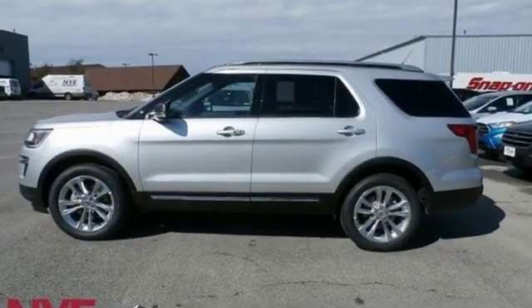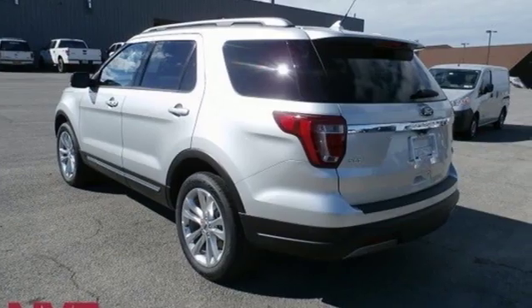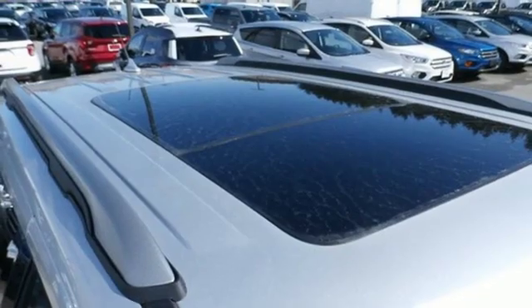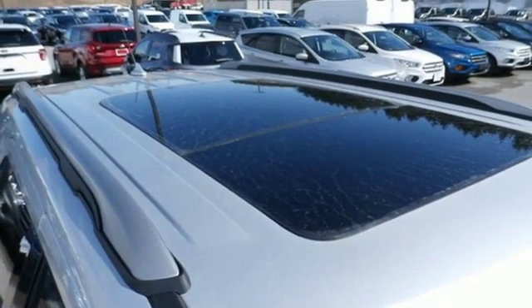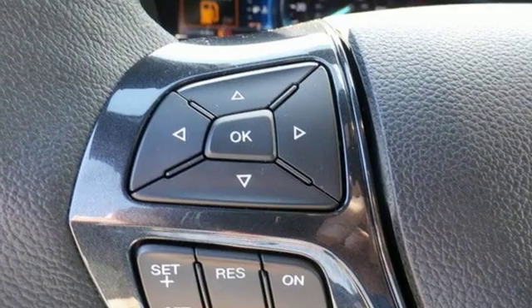Automatic transmission, air conditioning, streaming audio, rear parking sensors, leather steering wheel, power heated mirrors, external memory control, first and second row sunroof, wireless phone connectivity, and V6 engine.